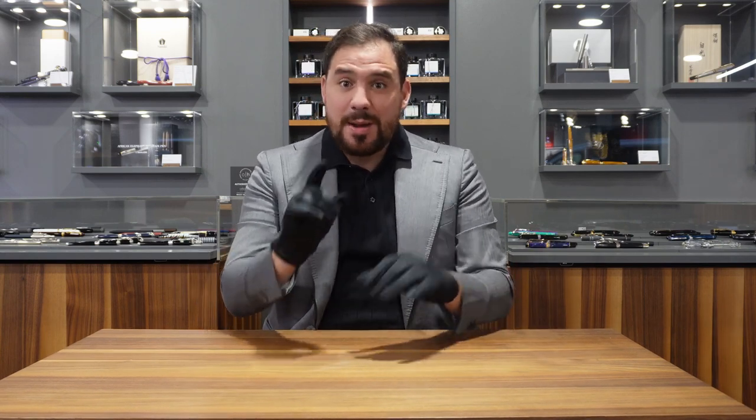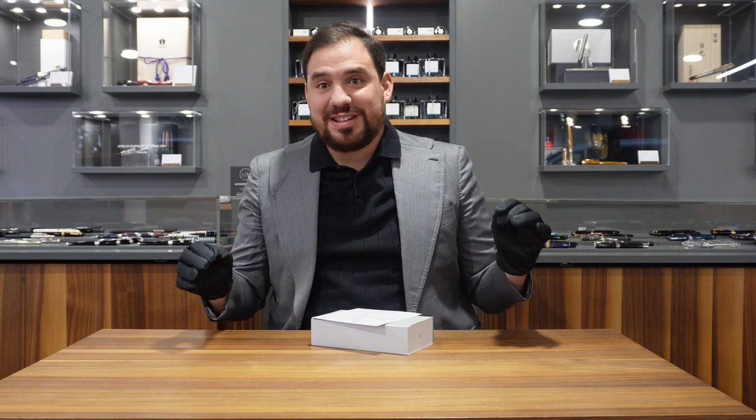Hey good fellas, it's great to see you once again. I'm really proud because today I'm going to present you something that is a premiere — it's the first unique piece ever done by a brand we know very well. It's going to be sold on my website, samonaldi.com, so I can't wait to show you this. Let's start.